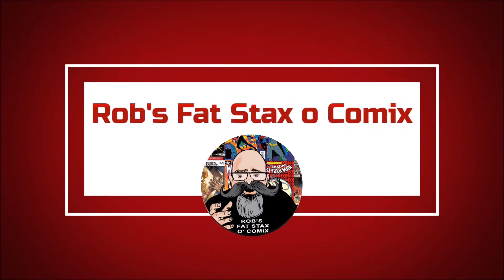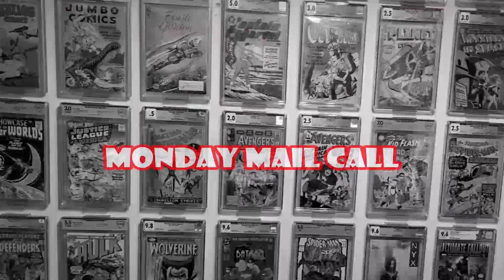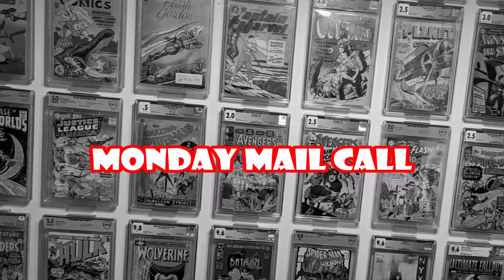Hey there, comic book friends and fiends! It's Rob here in front of the Great Wall of Comics. It's another Monday — I've got some packages, so let's do a mail call. This is going to be just a fantastic mail call, I'm excited to open these up. We got ourselves some slabs and some raw books, so let's start with the raws because that's how we usually do it. I'm going to move the slabs out of the way.